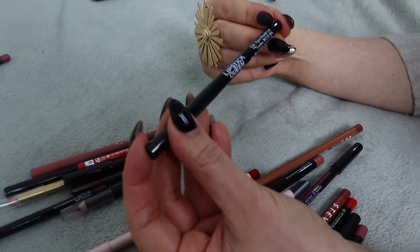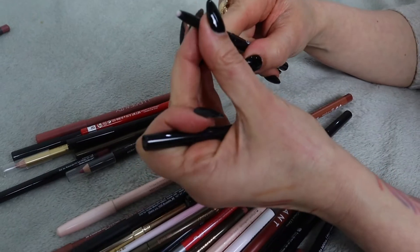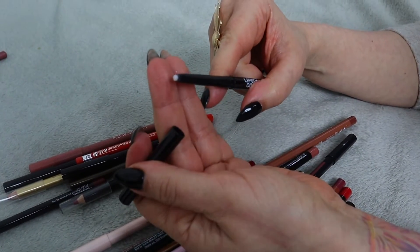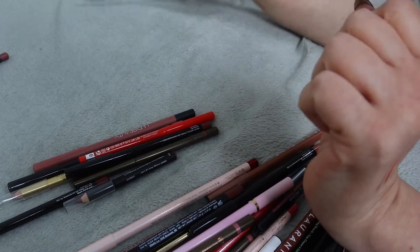We have this Lipstick Queen invisible lip liner - that one is quite cool. It just helps your lipstick not bleed, which is actually quite helpful, so I'm going to keep that one.